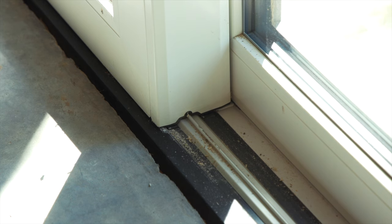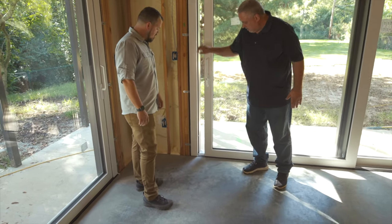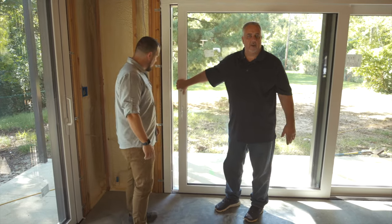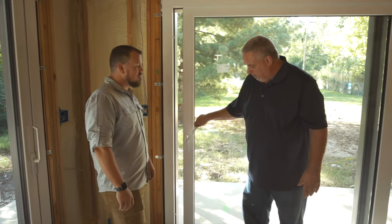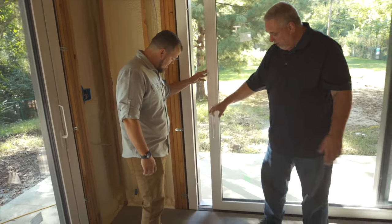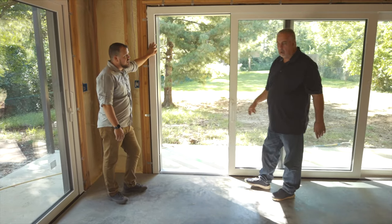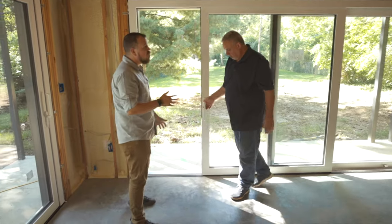The second benefit is you can slide the door to a venting position where kids can't go in and out, but you can create some air venting — kind of like a doggy door. Bringing it up on the wheels allows for single-finger control of the 500-pound door.